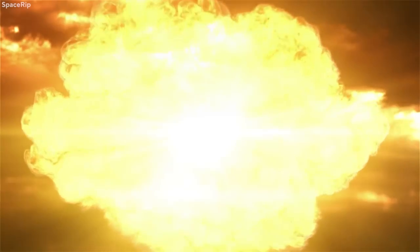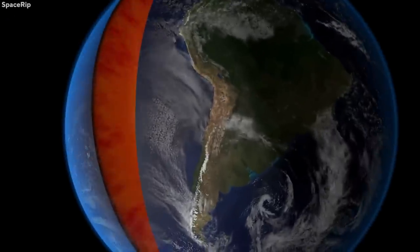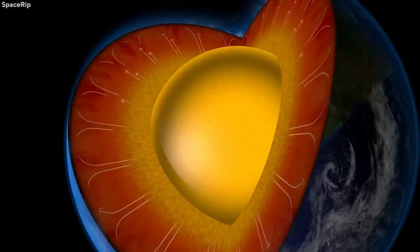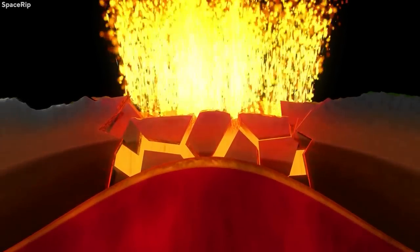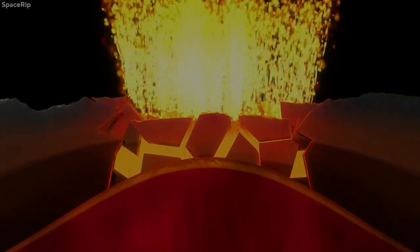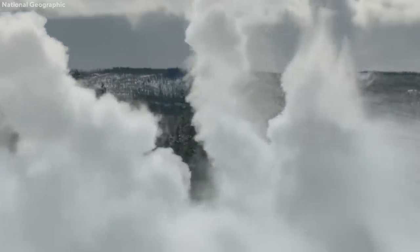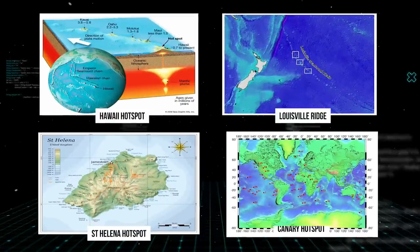The volume of deposits for such volcanoes is always greater than 1,000 cubic kilometers. Supervolcanoes form when magma from the mantle of the Earth makes its way to the crust but is unable to break through it. Pressure keeps building in the massive and continuously growing pool of magma until the crust finally gives way and ruptures. This can occur at hotspots like the Yellowstone Caldera, the Hawaii Hotspot, Louisville Ridge, St. Helena Hotspot, Canary Hotspot, and others.